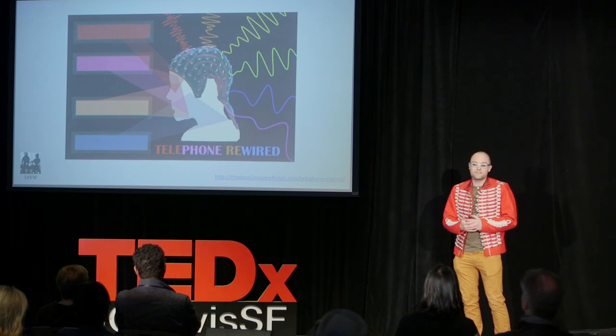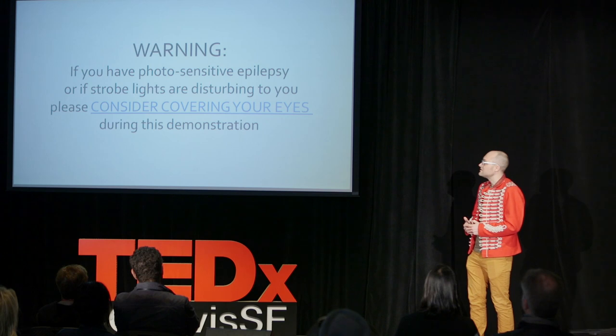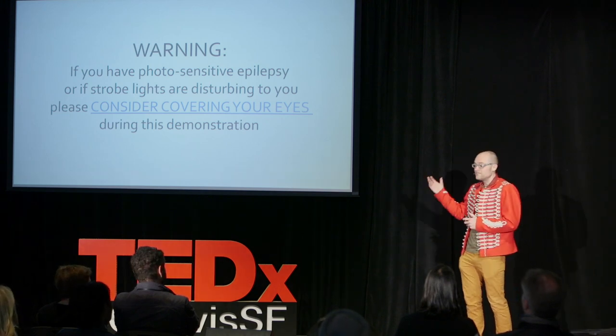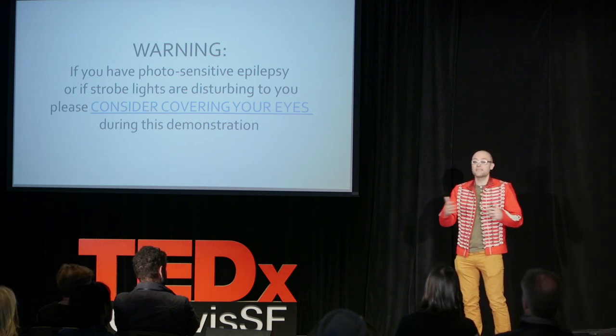Start with scientific hypotheses and phenomena and create an art installation that would generate novel data sets to test those hypotheses. That's what I did with my collaborators at Lovid when we created Telephone Rewired. This work is based on neuroscience research, and in a moment I'm going to give you a brief demo. However, this involves flashing the screen, and so if anybody here is sensitive to strobe lights or has photosensitive epilepsy, you may wish to cover your eyes or step out during this brief demonstration.